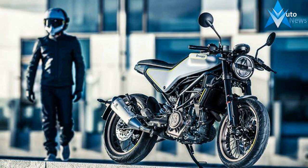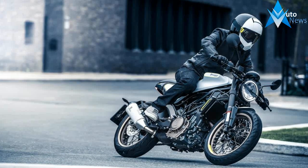Here it is, folks, the most anticipated motorcycle of 2017.